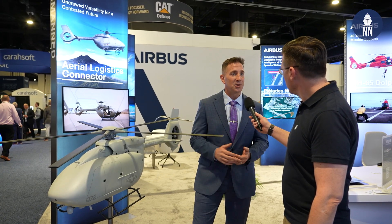Hi everyone, we're at CSIS Space 2024 in the US and I am now on the Airbus US booth, which is showcasing this very interesting UH-72B helicopter in an unmanned variant. I'm Carl Forsling, I'm Business Development Manager at Airbus US Space and Defence. Airbus is offering to fill the Marine Corps aerial logistics connector requirement using the UH-72B unmanned logistics connector.